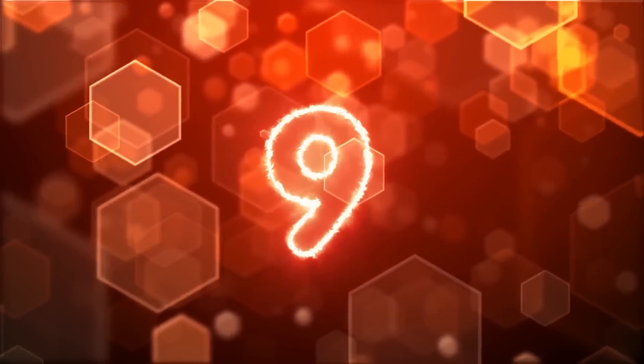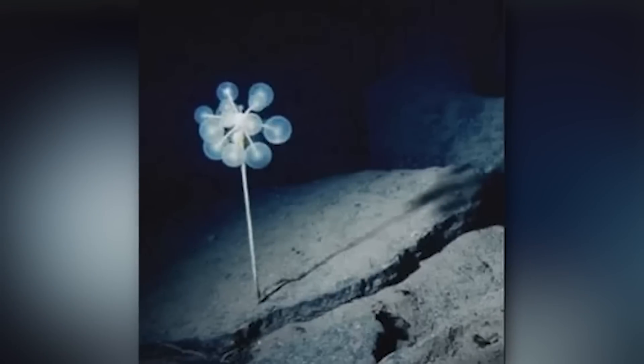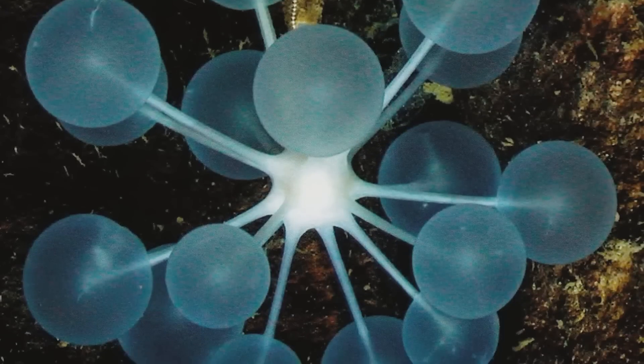At number 9 is the ping pong tree sponge. The name comes from their appearance — they literally look like a little tree growing ping pong balls. But those little ping pong balls are where it all starts: they have tiny hook-like extensions that trap any prey that gets too close, and the sponge will slowly consume the prey while still alive. This may not be the most vicious creature in the deep sea, but it is proof that looks can be very deceiving.